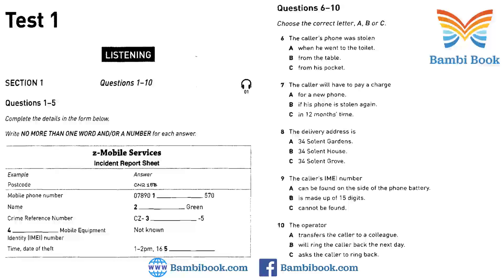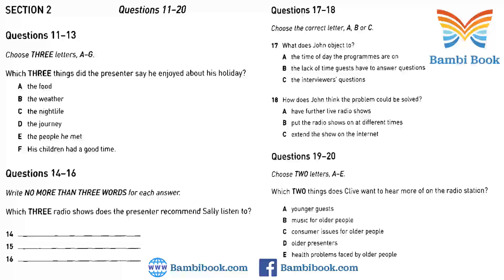Now turn to Section 2. You will hear a presenter on a radio show. The presenter is reading out letters sent in by listeners to the show. First, you have some time to look at questions 11 to 16. Now listen and answer questions 11 to 16. Hi, you're listening to Mark Ambrose, and I'll be with you through to midday on Talkback, the show where you tell us what you think about Radio Western.